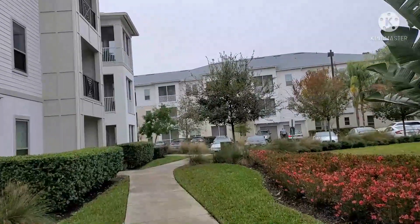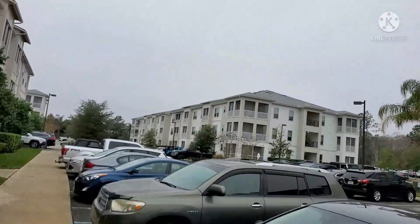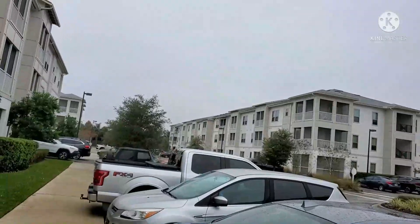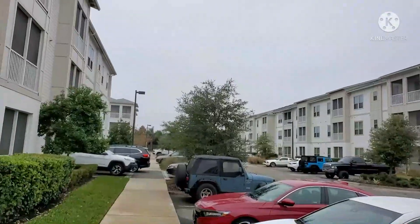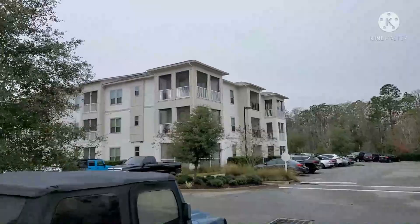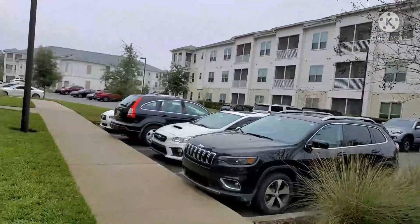They also have on-site maintenance — when you have something wrong with your apartment or anything broke down, you can make a request via online and they're going to come either the next day. Their response is pretty quick. They are close to public transportation. We have two beach entrance swimming pools — they're pretty nice. We're also close to a bike and hike or jog trail, and there are tennis courts, recreation rooms, and of course we have the barbecue and picnic area. Those are just some of the things that make Palm Bay Club stand out from the rest.